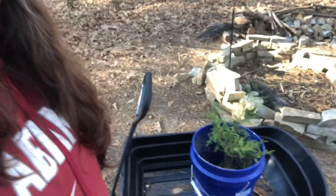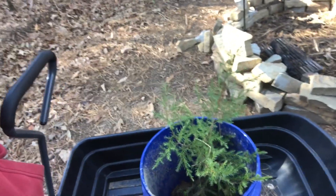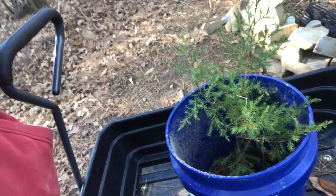Welcome to Possum Run Homestead! Beautiful day here today. Went down to the far part of my property and got this awesome little Christmas tree — it's going to be the Possum Run Homestead tree for this year. Better than not having a tree at all!